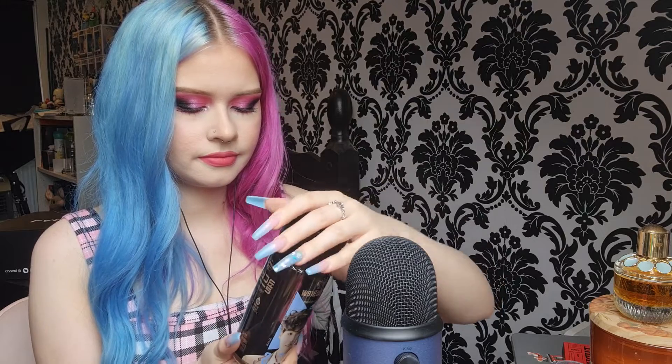Now I'm craving coffee. I personally really love lid sounds, so I'm really enjoying filming this.